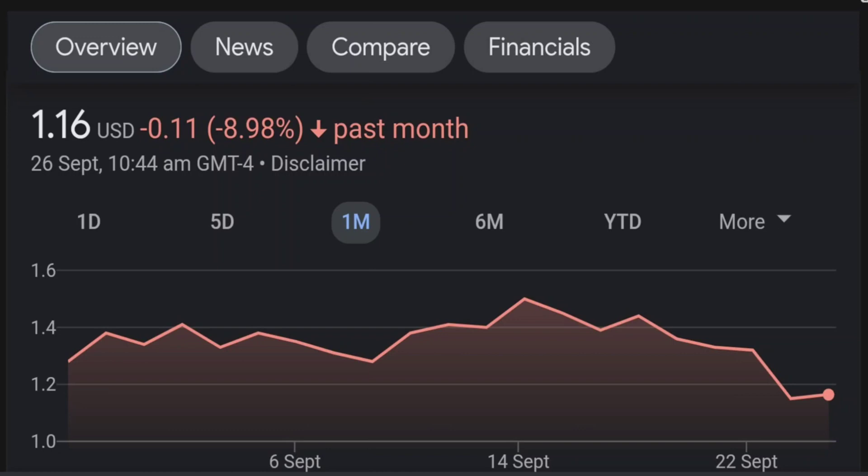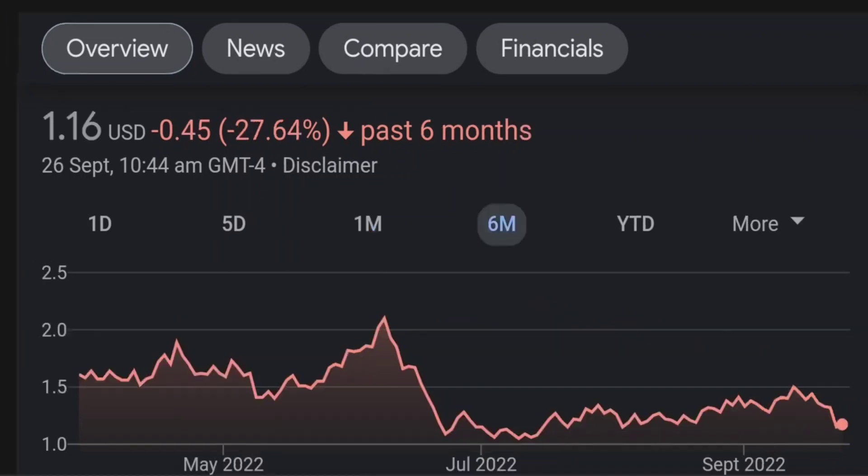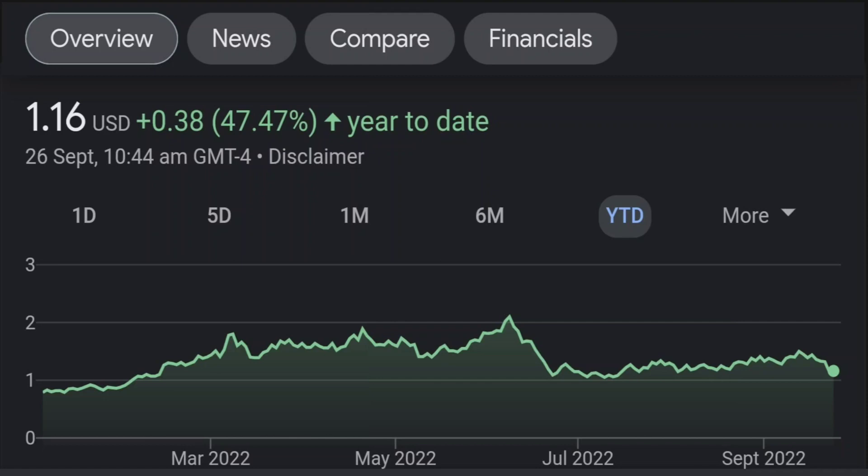Looking at the RSI and Money Flow Index, the RSI seems to be coming down — it was quite overbought. Right now it's at this level, and it seems like it won't come down easily, so I will be careful on this trade.